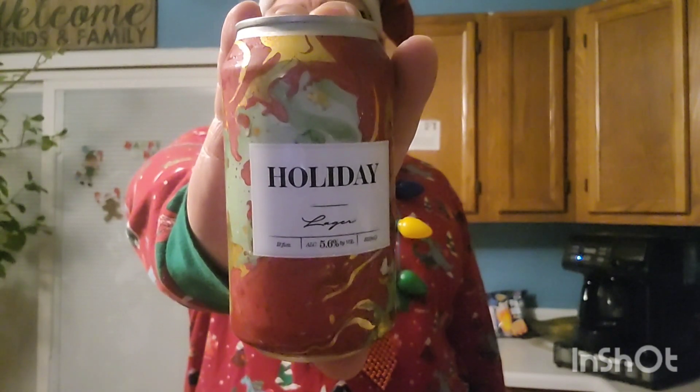Hey everybody, welcome back. Thanks for joining me on this last night of AdVec. Thought I'd crack open one of these — Holiday Lager by State of Brewing. This is probably the only beer in the advent calendar that's associated with the season.